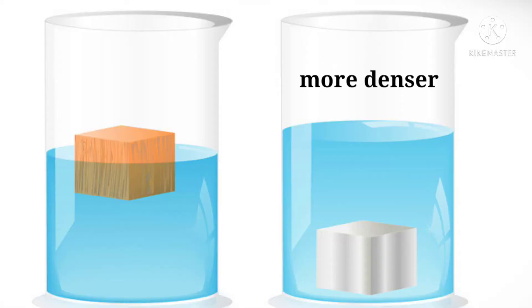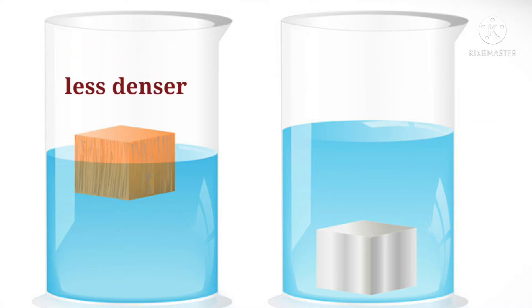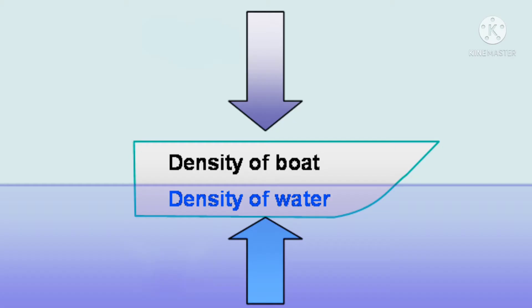As you already know, something which is denser than water will sink to the bottom, whereas something which is less dense will remain afloat. Similarly, if you try to calculate the density of a big cargo ship, it is actually less than that of water.